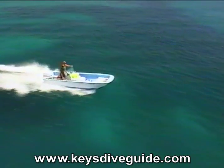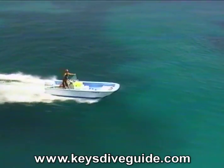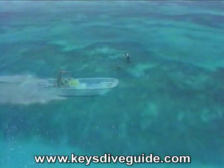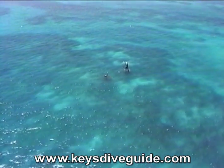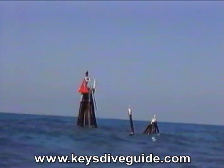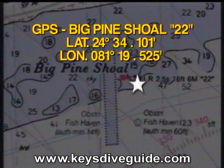From the G Marker, we're jamming just under 7 miles almost due southwest to Big Pine Shoal. Marked by a 16-foot red flashing light tower, number 22, Big Pine Shoal is one of many underrated Lower Keys dive sites.